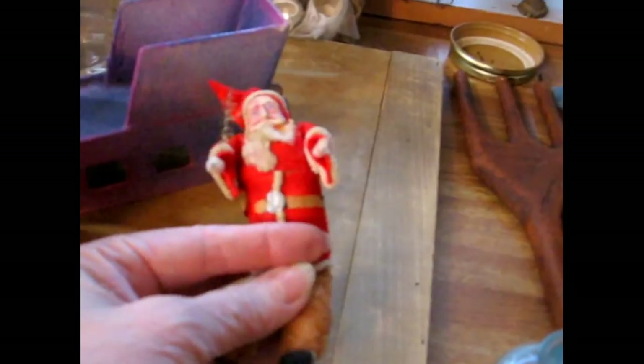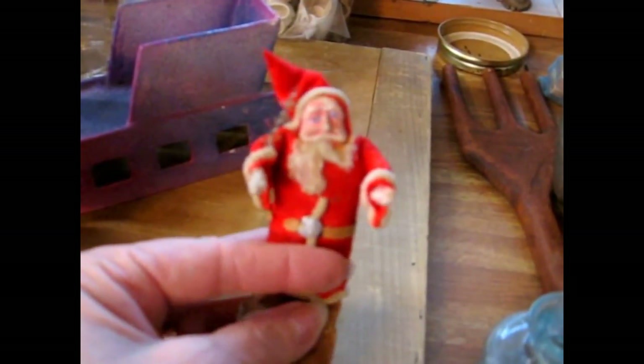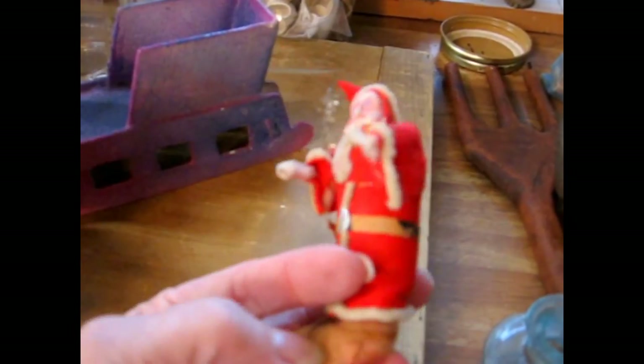I got one of these little clay-faced Santas — they're hard to get these days. This one has a remnant of his feather tree in his hand, as you can see. He's really a cute piece.